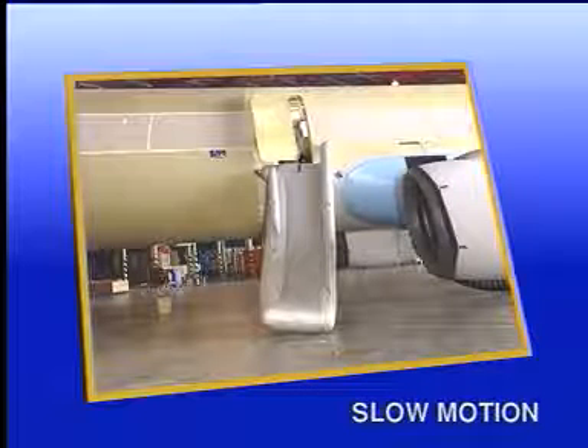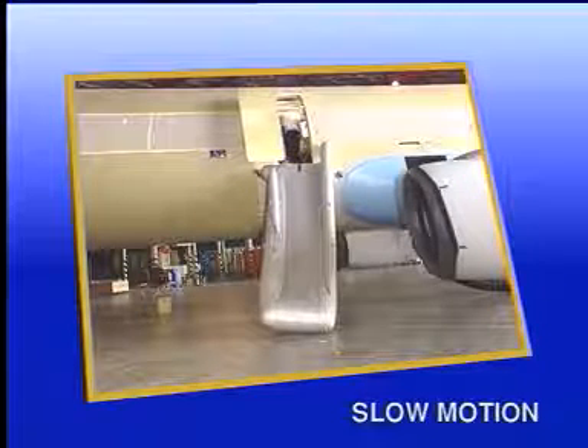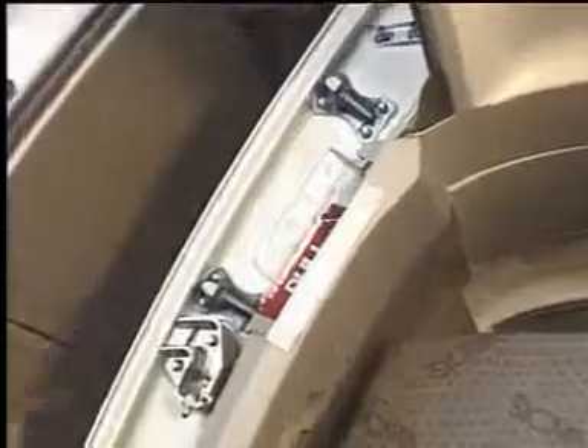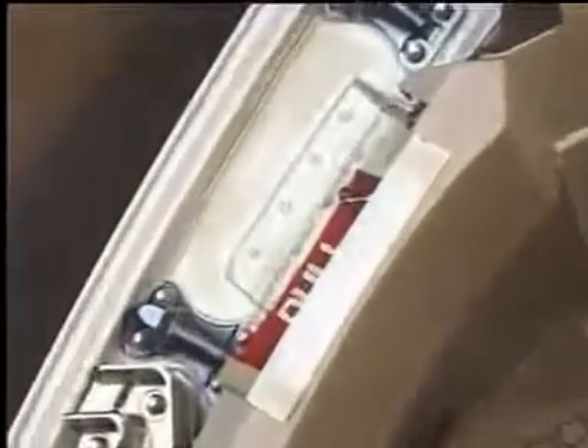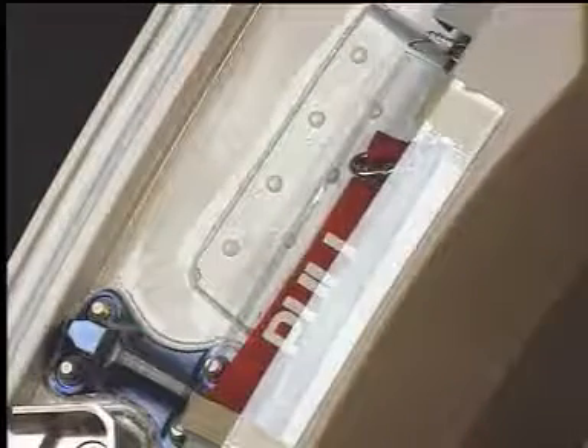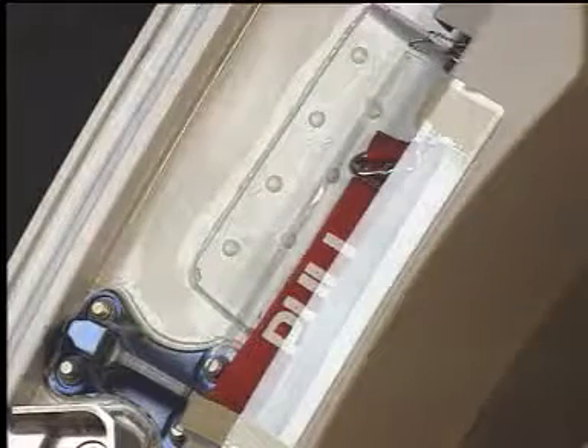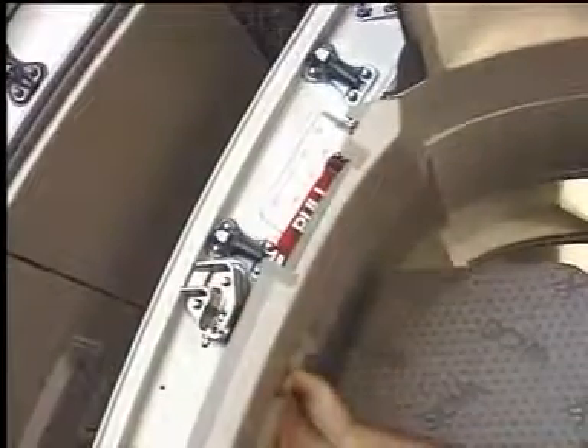The escape slide is ready for use when the door is locked in the fully open position. Should the door open but the escape slide not inflate, a red handle for manual inflation is located in the door upper right-hand frame. The transparent protective cover must be taken off and the red handle pulled to initiate the manual slide inflation.